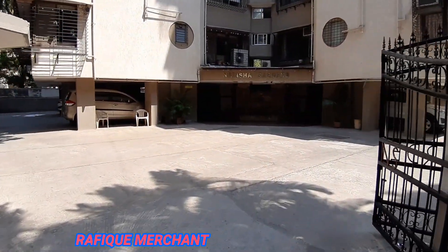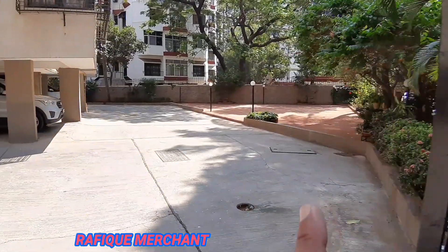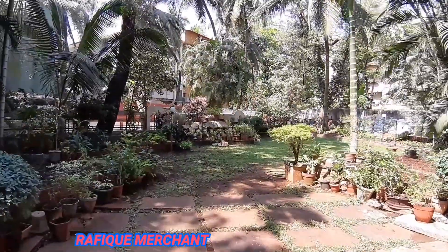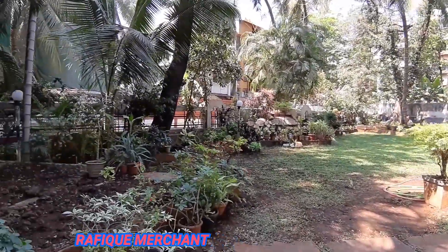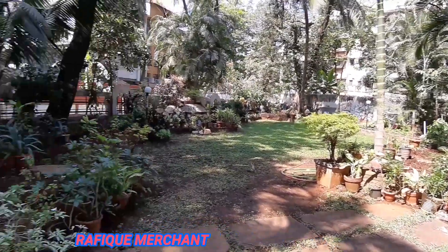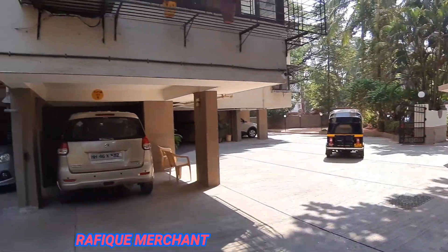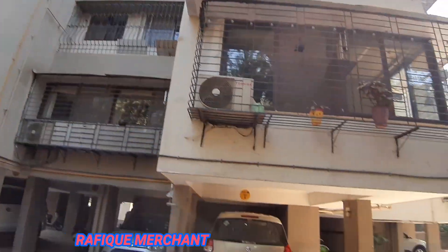It's got a garden as well. Let's have a look at the little play area on the right-hand side. So Natasha Garden has its own garden, synonymous with its name — a little garden, well-maintained. That's security out there. Seven-storey, well-maintained apartment in Thamar.